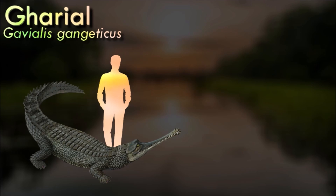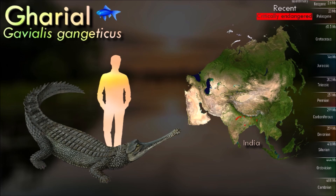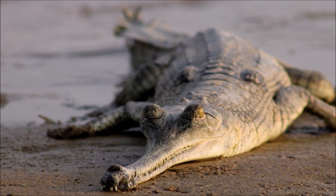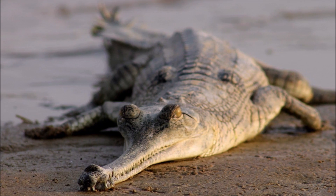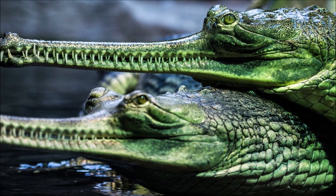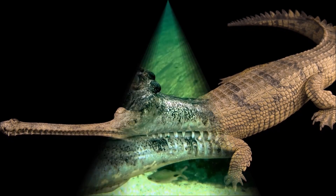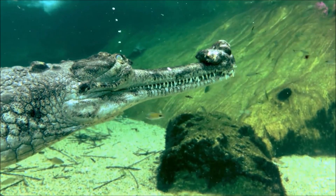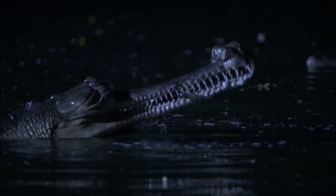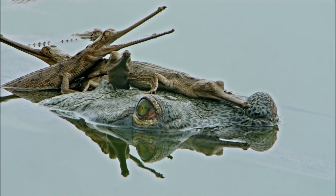Gharials are easily recognizable due to their long, slender, and narrow snouts lined with sharp teeth adapted for catching fish. Adult males have a bulbous growth at the tip of their snout known as a ghara, which is the source of their name. They are generally more docile than other crocodilian species and well adapted to an aquatic lifestyle. Primary threats include habitat loss due to dam construction, pollution, illegal sand mining, and accidental entanglement in fishing nets. Their distribution has become increasingly fragmented due to habitat alterations and human activities.